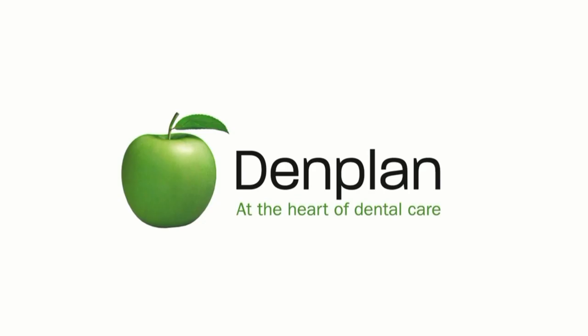This special show of Dentist TV from the BDTA Dental Showcase is brought to you by Denplan, at the heart of dental care. Coming up in the show, we have an interview with Roger Matthews, who is the Chief Dental Officer of Denplan. We have 60 seconds of social media, best of the best, and a whole lot more.